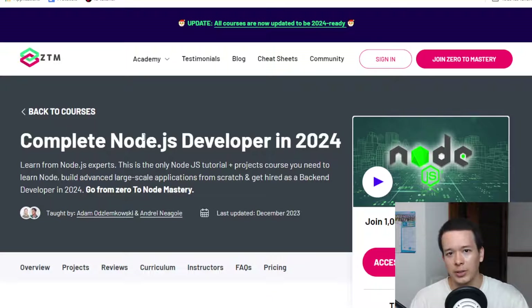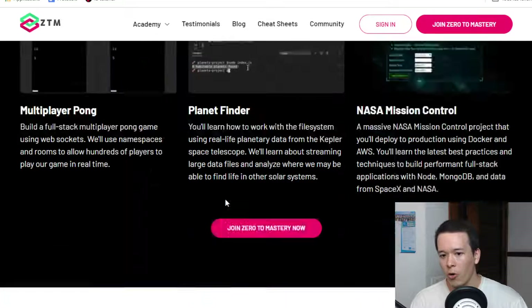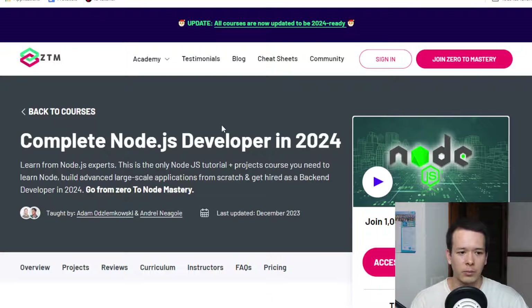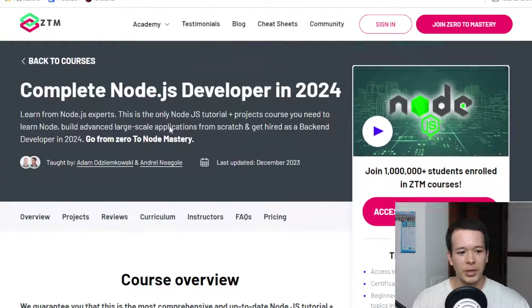I've been a full-stack developer since 2017 and I have a master's degree in computer science, so I know what is good for joining the industry or getting a job as a Node.js developer. I'm going to talk about pricing, the certification you'll get if you complete the course, and your chances of actually getting a job. I've included all the relevant links in the description.